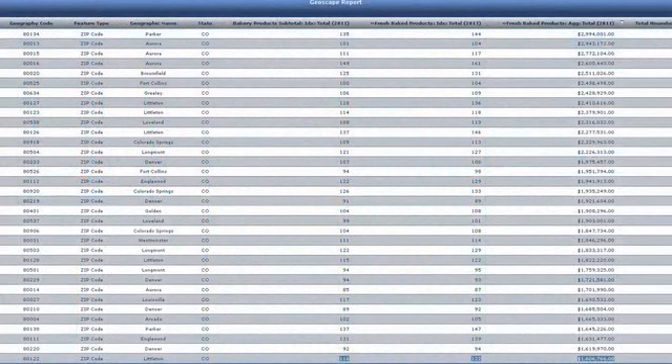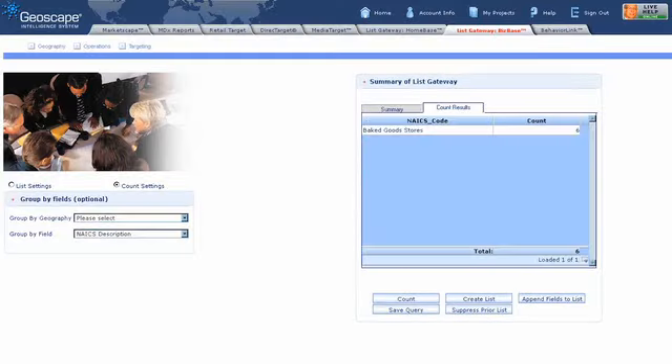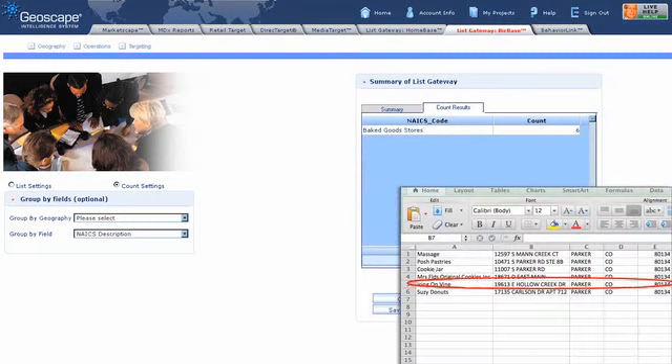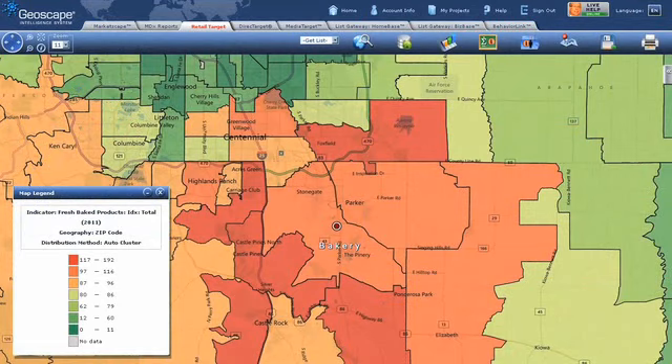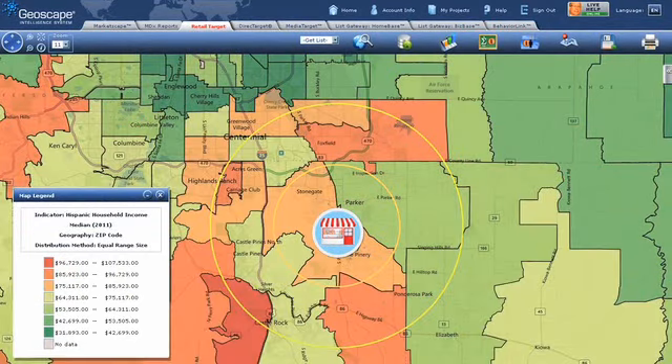To save time and effort, you may decide to buy an existing bakery in the Denver area. You can find existing businesses in the BizBase module, until you find the perfect location. Using the Retail Target module, you can easily see the demographics and buying potential within reach of your new location.